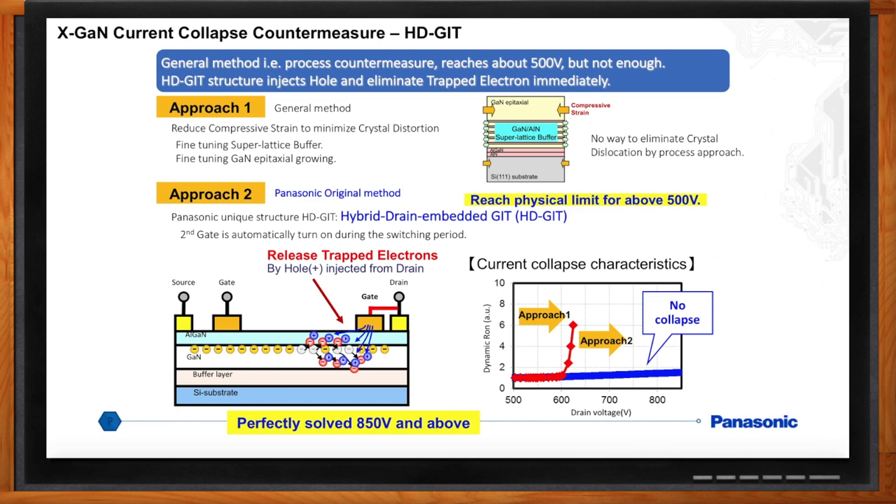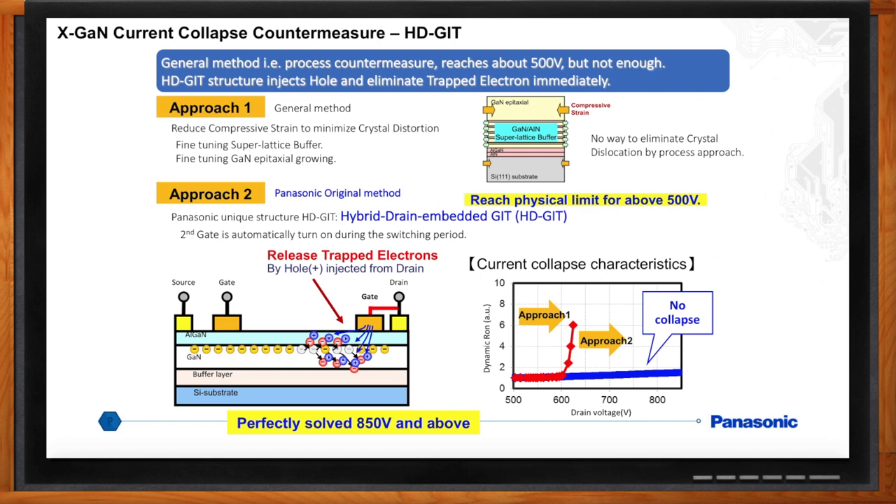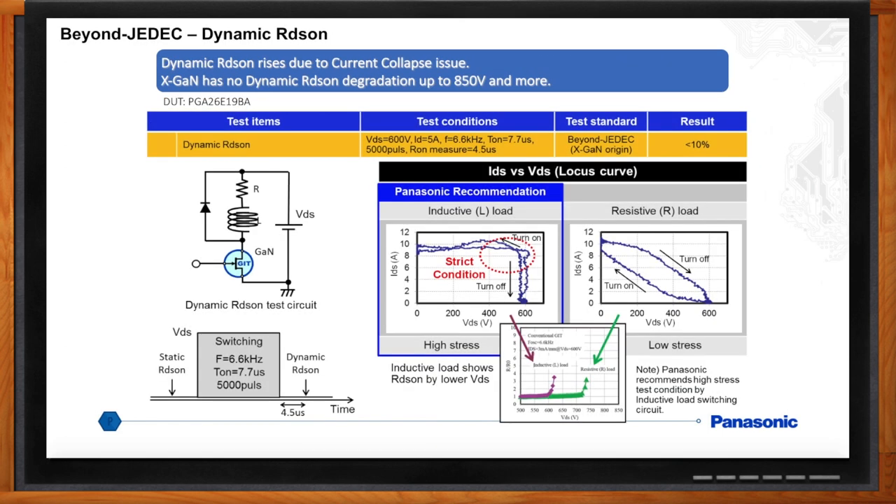Bob, how do I know if I've really fixed this? How to test dynamic RDS-on is the most critical test. The test procedure is being discussed at JC70 — different GaN companies are using different test methods. Panasonic's view is to use the more severe inductive test method to stress devices to cause current collapse. Inductive switch tests allow a large area of device operation to be covered as shown on the voltage-current locus curve. Hot carrier electrons are more severely induced to cause severe trapping that contributes to dynamic RDS-on increase, making this a better representative test versus resistive load methods.